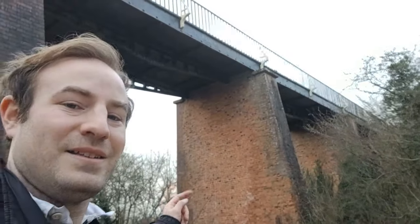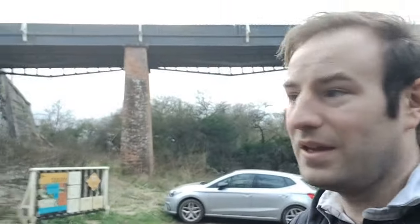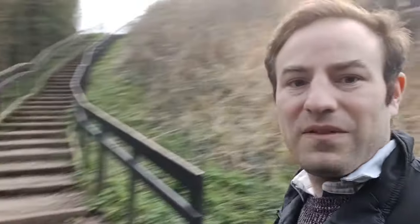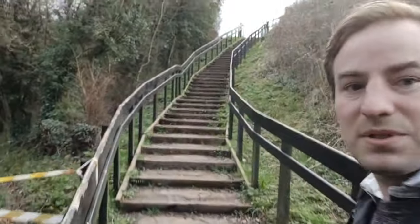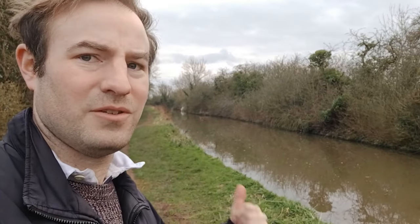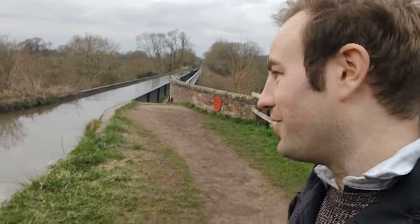So there we go — just walked under the aqueduct, you can see it above us. We've got to go up these steps and then we're going to cross it, so I'm really quite excited, it's really quite an interesting thing to do — stretches across the valley. We've now got to walk up all of these steps. There we are at the top of the steps and here is the canal — that way is looking towards Stratford-upon-Avon, and the aqueduct itself stretches out in front of us. Let's go across it.